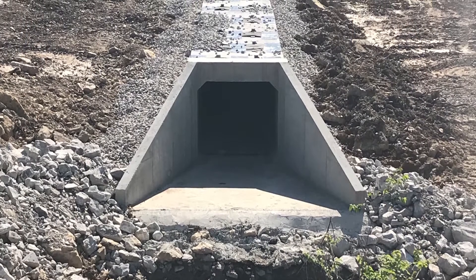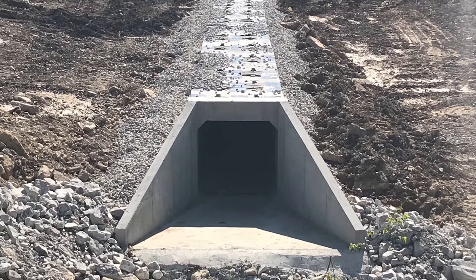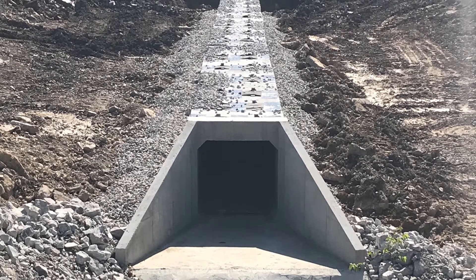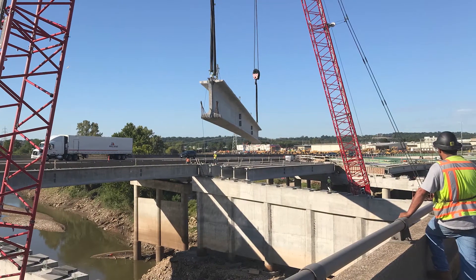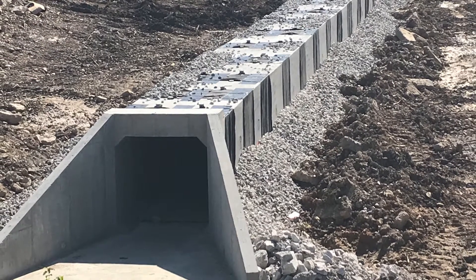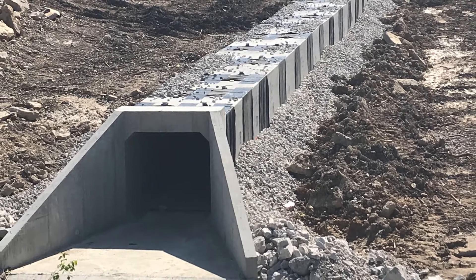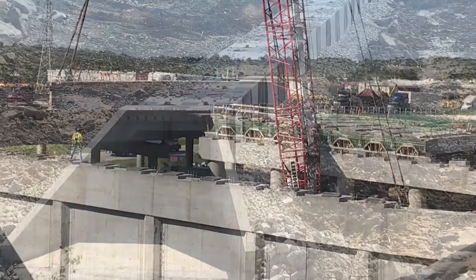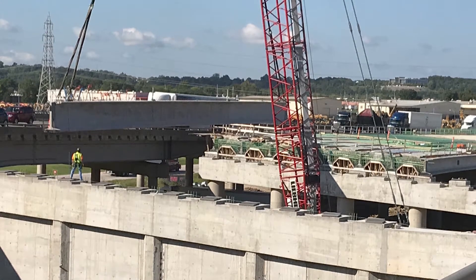Before bridge construction could begin, a 5-by-5-foot precast box culvert and end section manufactured by County Materials were installed to accelerate the construction of a flyover bridge at the beginning of the project. Contractors specified precast box culverts for the Merrimack River Bridge project because they offered time and cost advantages over cast-in-place components. In fact, three or four weeks was shaved off of the construction schedule as a result.